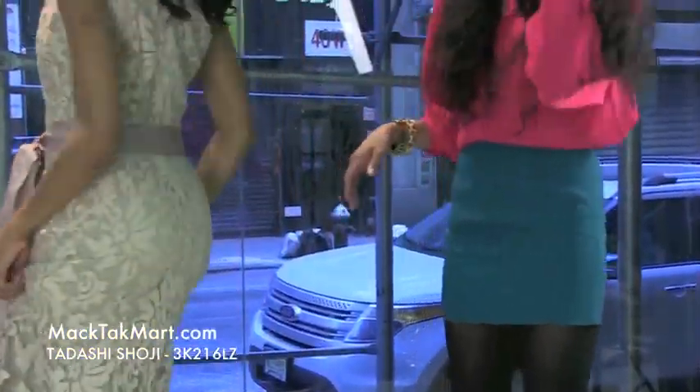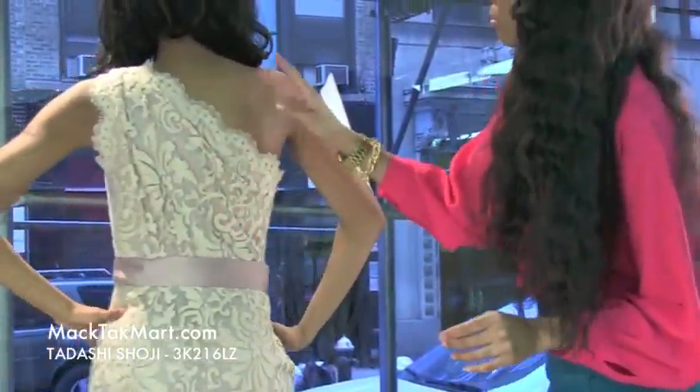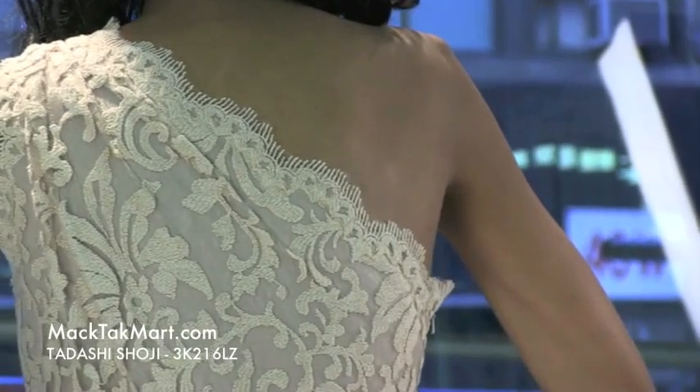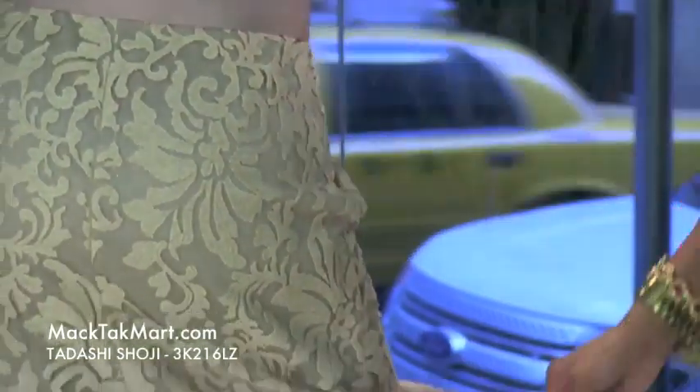As we turn around here, we will see that this dress is going to give you a great pop on the back showing that nice hint of skin, and it has the scalloped border along this dress. This dress has a lot of movement, a lot of flow, absolutely very nice. It's very ballroom-esque.